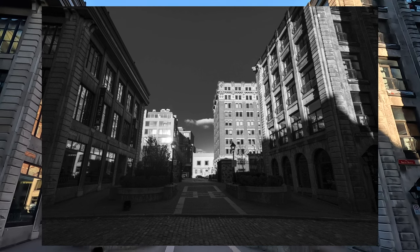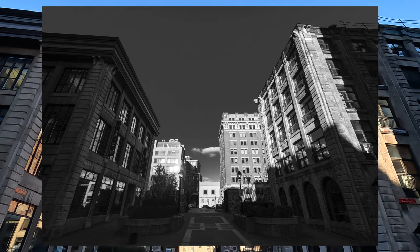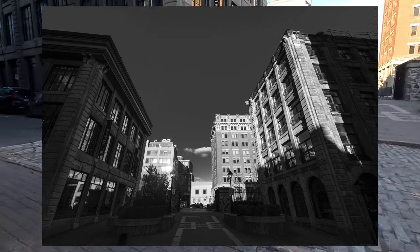More cobblestone streets, people. I hope you enjoy — this was Montreal. Make sure you watch one of these videos next. Thanks for watching.